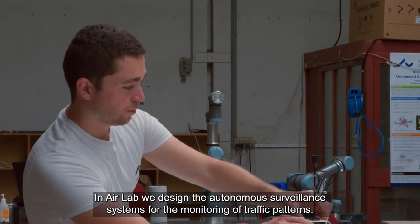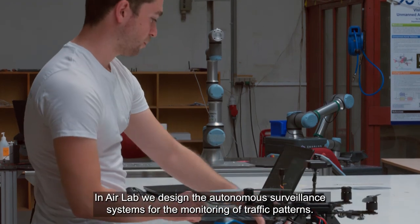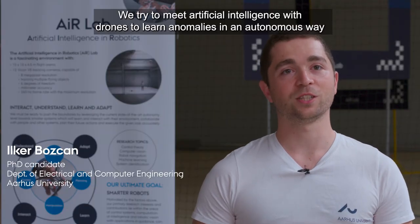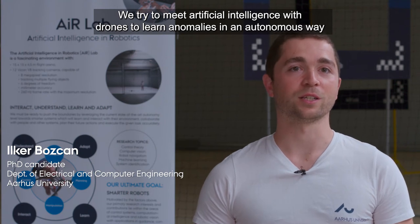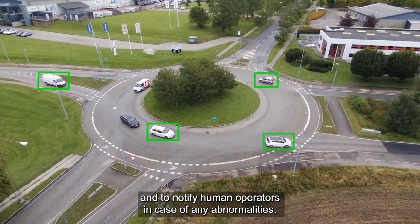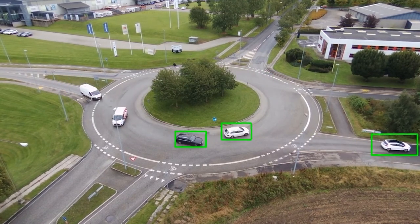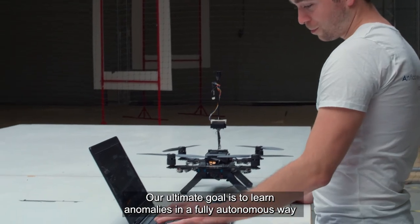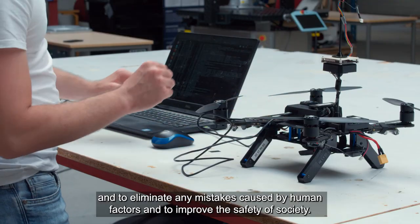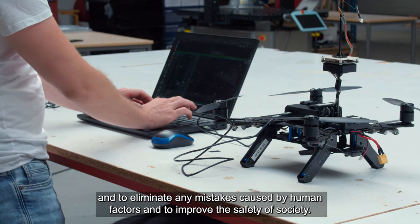At AarLab we design autonomous surveillance systems for monitoring traffic patterns. We combine artificial intelligence with drones to learn anomalies in an autonomous way and notify human operators in case of any abnormalities. Our ultimate goal is to learn anomalies fully autonomously, eliminating mistakes caused by human factors and improving the safety of society.